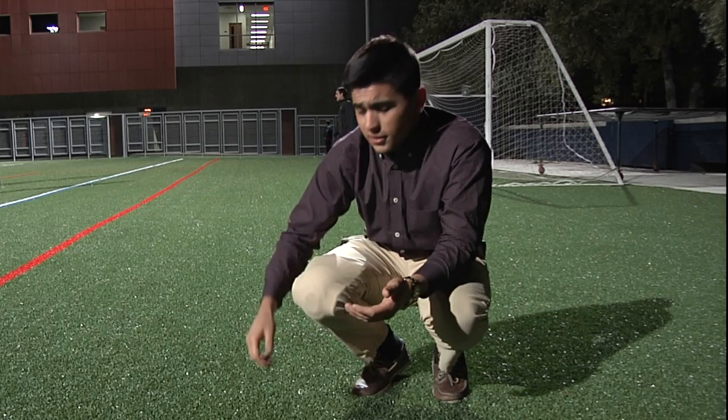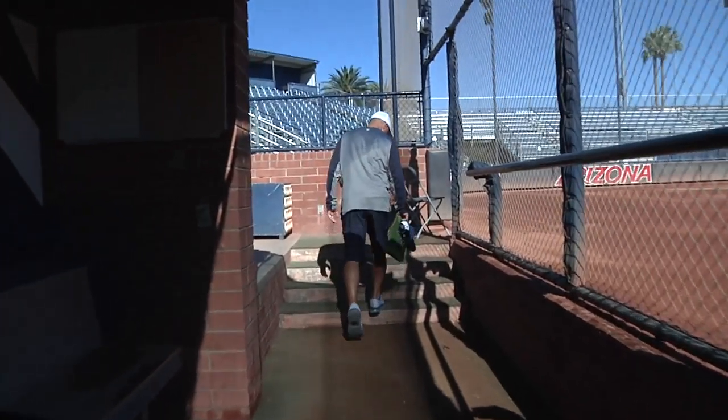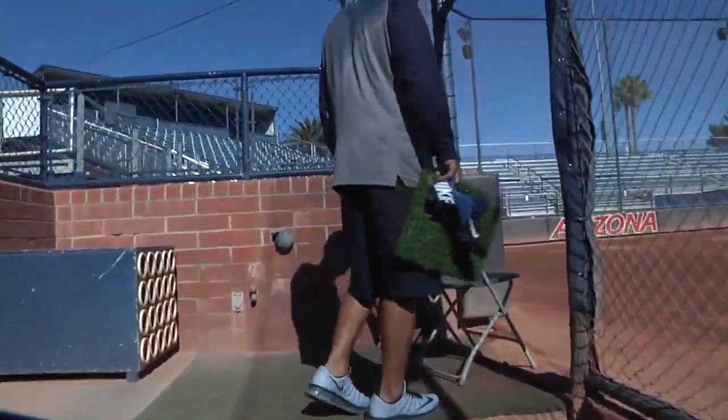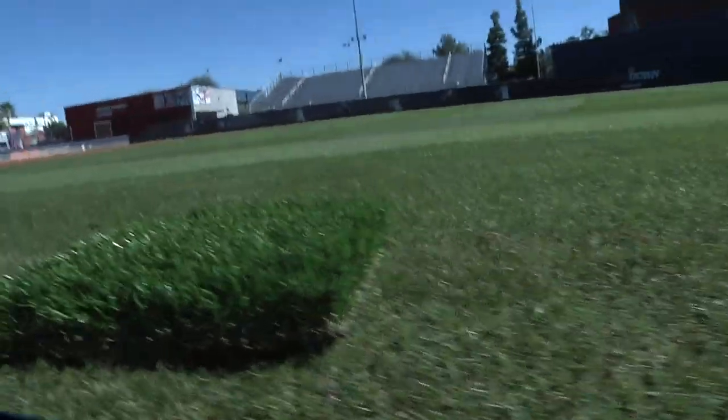As turf becomes more advanced and more grass-like, athletic programs around southern Arizona are starting to convert to it opposed to real grass. Toby Bourguet is a turf expert as well as being the owner of Tucson Turf. Bourguet has installed turf at the U of A softball field and the U of A football practice field as well.